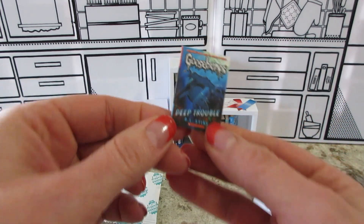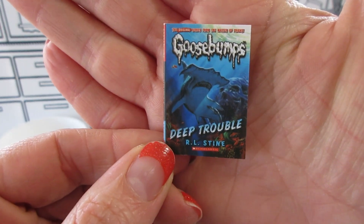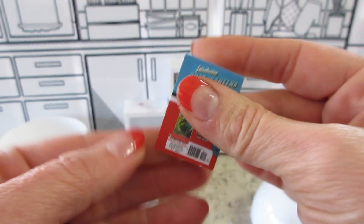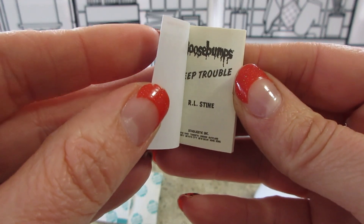A Goosebumps! There are a couple of Goosebumps I did get this one, but that's okay. Here's the back and the first couple pages.